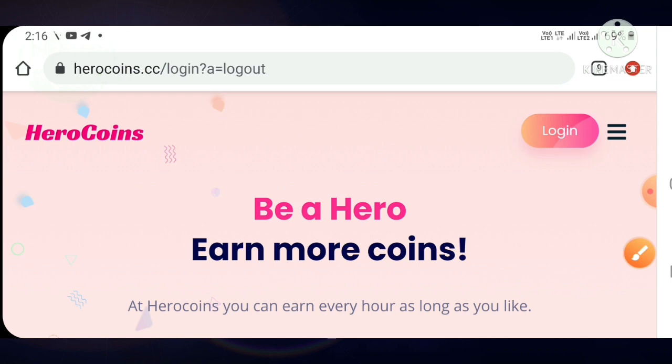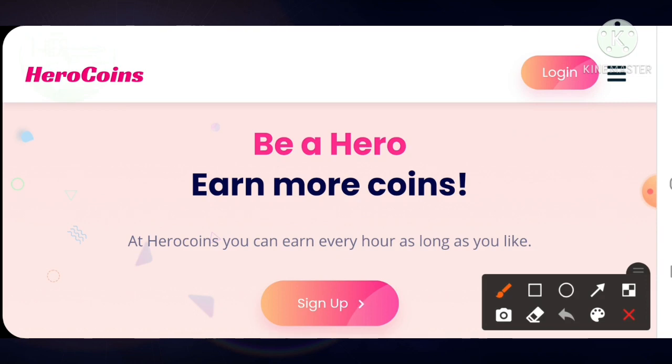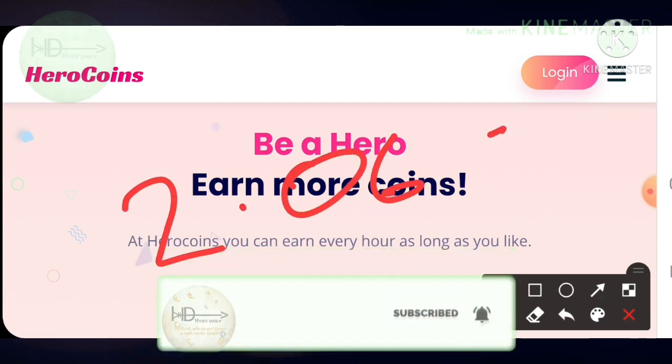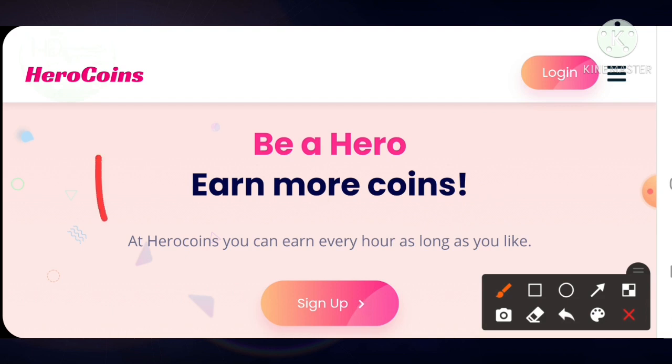In this video I will clearly show you how to get started with this site, how to create an account, how to set our wallet addresses. After setting the valid addresses, I will show you a 2.06 dollars live withdrawal proof, then a live deposit of 10 dollars.